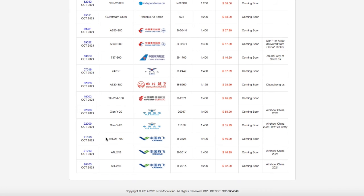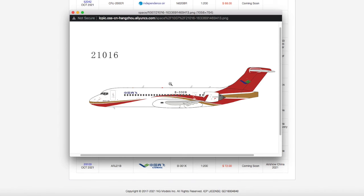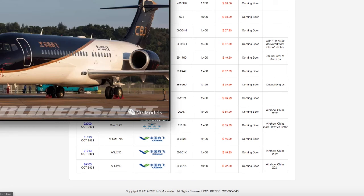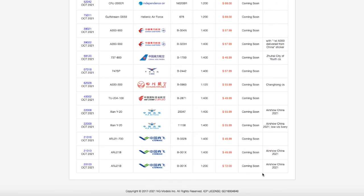Continuing down the line, we have three Comac ARJ21s, but the first two are in scale 1:400. The first one has registration B3328, scale 1:400, and is priced at $46.99. The other Comac ARJ21 in 1:400 scale — I think this is their business jet livery — has registration B001X. Both ARJ21s in 1:400 are $46.99.